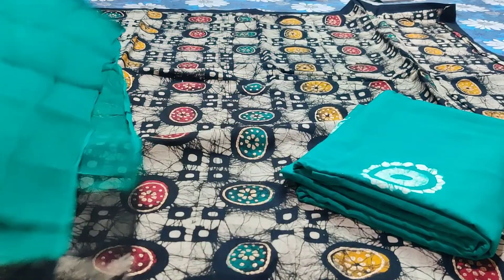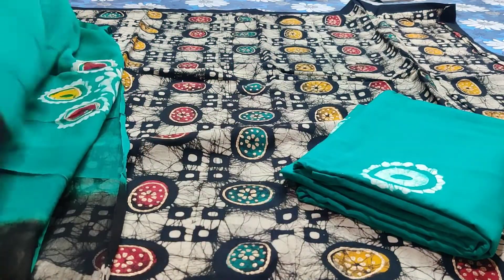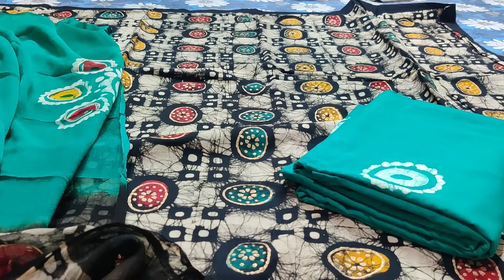The price of the set is 1190 with free shipping. For booking, please take a screenshot and WhatsApp us at 9629124417. Let me show you the other colors now — we have two more colors in this.